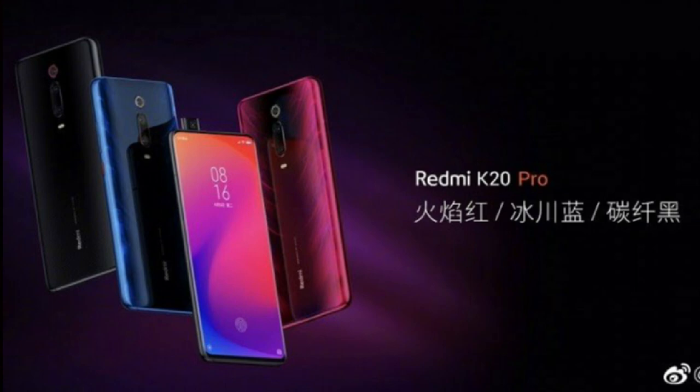The K20 Pro comes with a Snapdragon 855 processor. It has 4 variants: 6GB RAM with 64GB internal storage, 6GB RAM with 128GB storage, and 8GB RAM with 128GB storage.